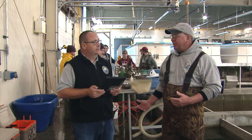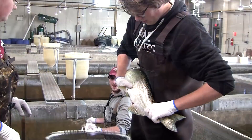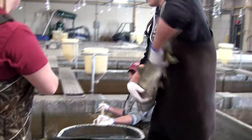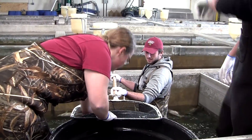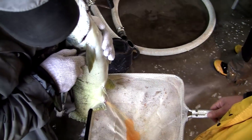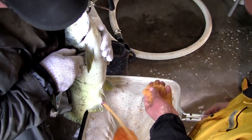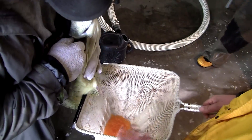The actual spawning, like they're doing behind us now, is — we have the males and the females sorted. We'll dip them out of the raceway and check to make sure they're ready. When they're ready, first we'll bring a batch of males up and collect the milt from the males. Then we'll go get a batch of females, check them as we're taking them out of the raceway to make sure they're ready. The ones that are ready get brought up here and we basically extract the eggs from them.